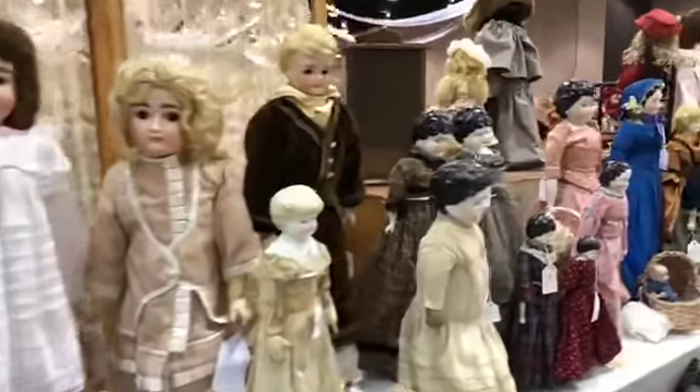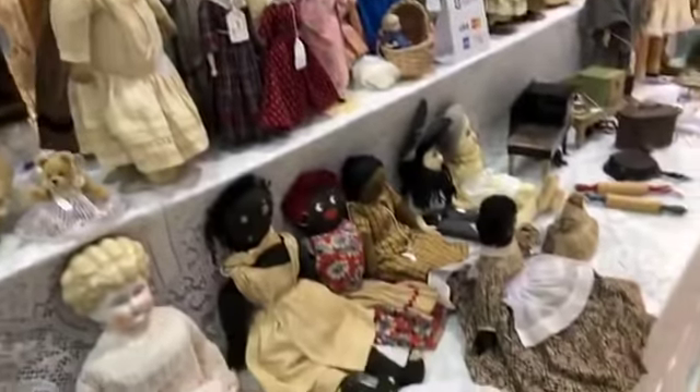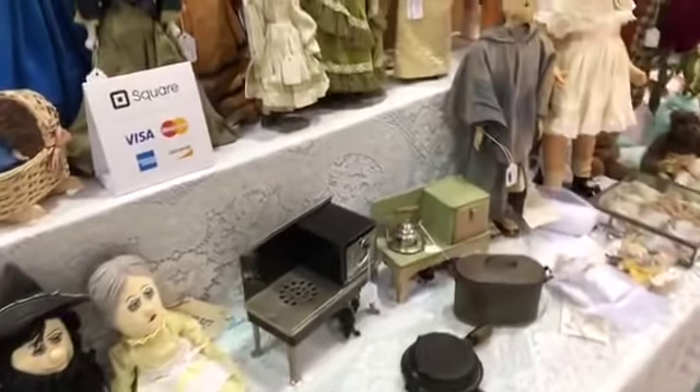It's all those things you think you're going to get around to. As a doll dealer and a doll collector, we're never done. We're still working. You'll never hear a doll person say they're full.